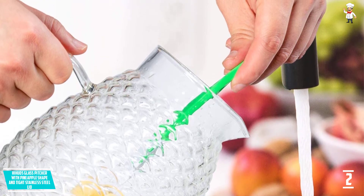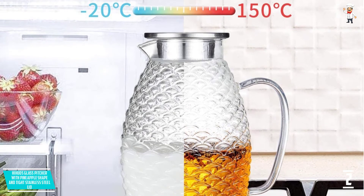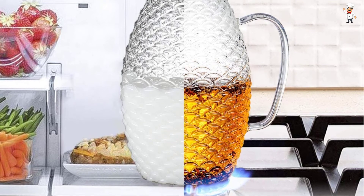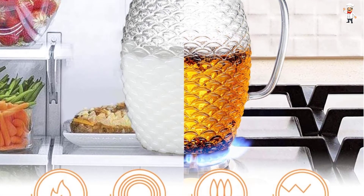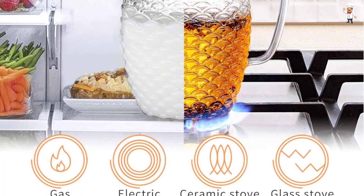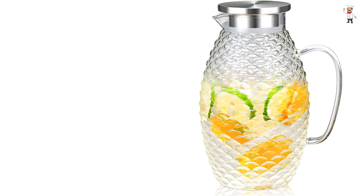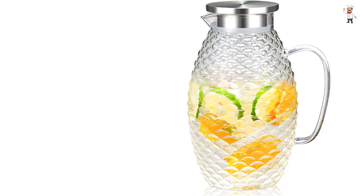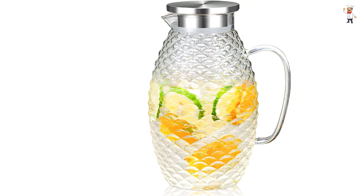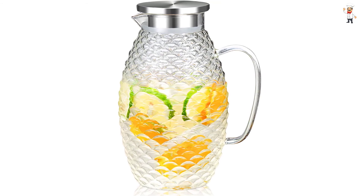It features safe and eco-friendly usage — the material is BPA-free, lead-free, and free from other harmful chemicals. It is easy to clean with its dishwasher-friendly rating. This glass pitcher comes in a capacity of 68 ounces, making it perfect for serving beverages to guests and friends. The product is also shock resistant, and it has a very effective metal lid that is spill-proof and prevents any leakage.